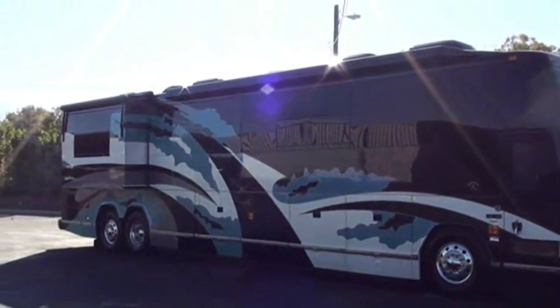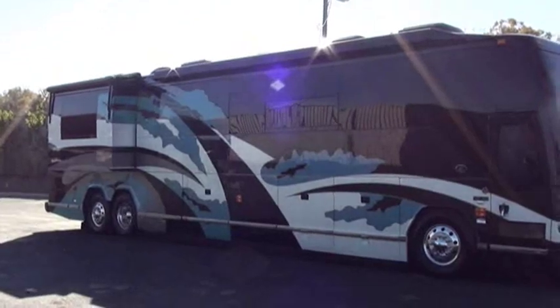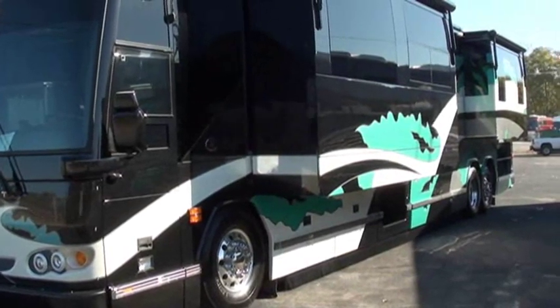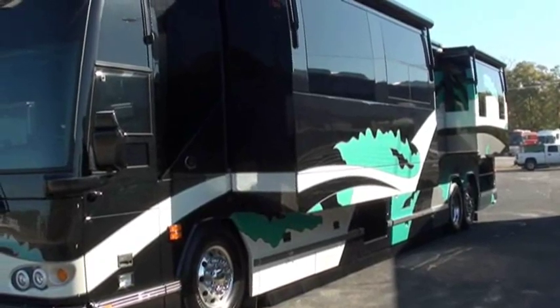As the sun comes out and hits it more directly, it'll change and morph over into a green, like this side of the coach. It's a real head-turner when you're going down the road or in a parking lot.